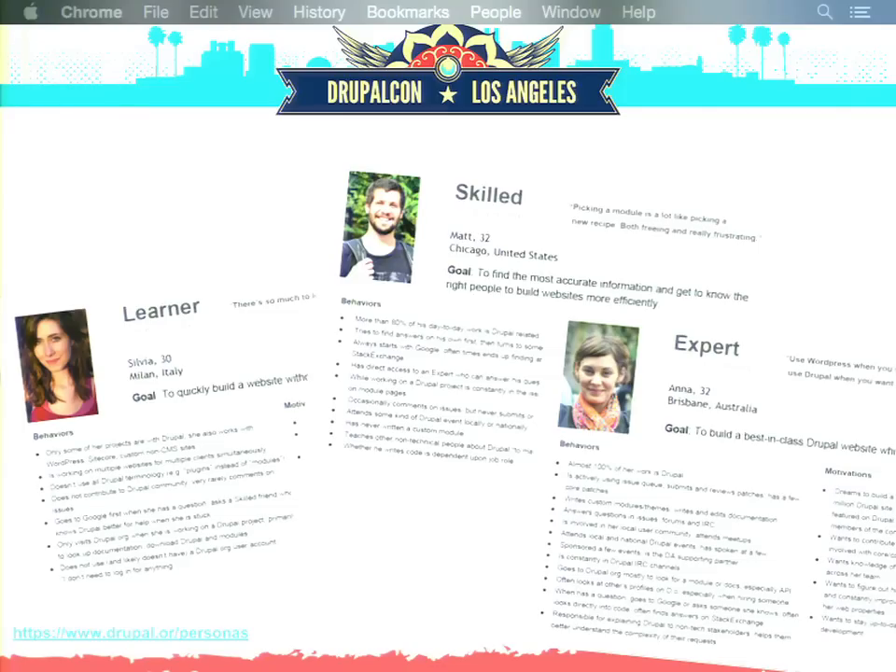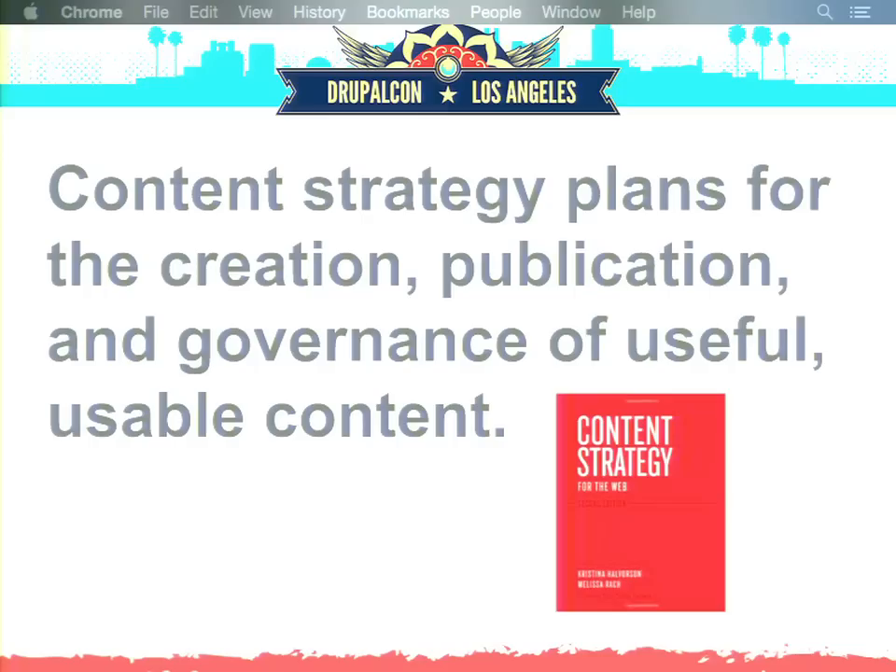Our next step after user research was content strategy, which is the topic of today's presentation. We partnered with Forum One, and Courtney was leading the team from their side. So, what is content strategy? As defined by Kristina Halvorson in her book 'Content Strategy for the Web,' it is planning for the creation, publication, and governance of useful and usable content. For this project specifically, we sought to uncover the content problems that Drupal.org was facing and develop a plan of attack to start solving them.